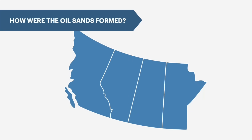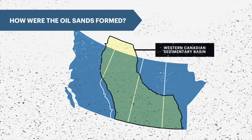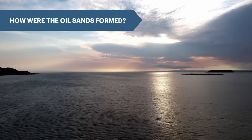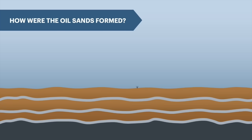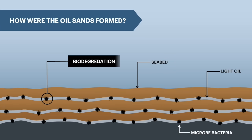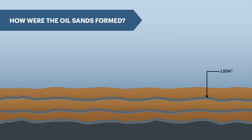Alberta's oil sands are contained within the Western Canadian sedimentary basin, which formed from the decomposition of plants and marine life about 200 million years ago, when Western Canada was believed to be mostly underwater. Microbacteria contained within the oxygenated water fed off the lighter hydrocarbon molecules, leaving behind a heavy, complex hydrocarbon known as bitumen.